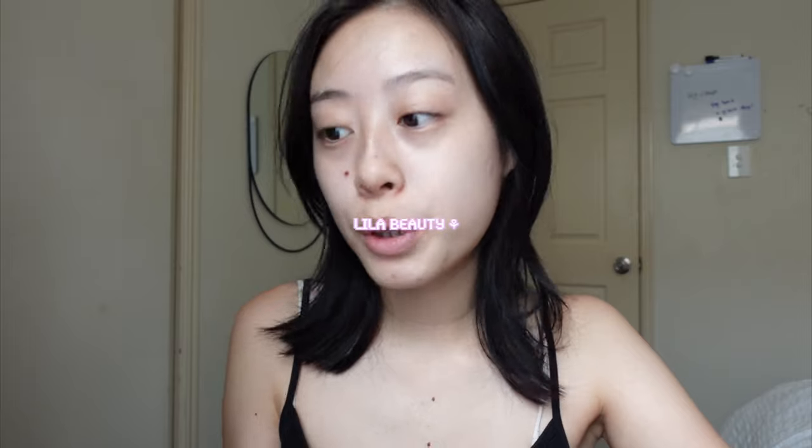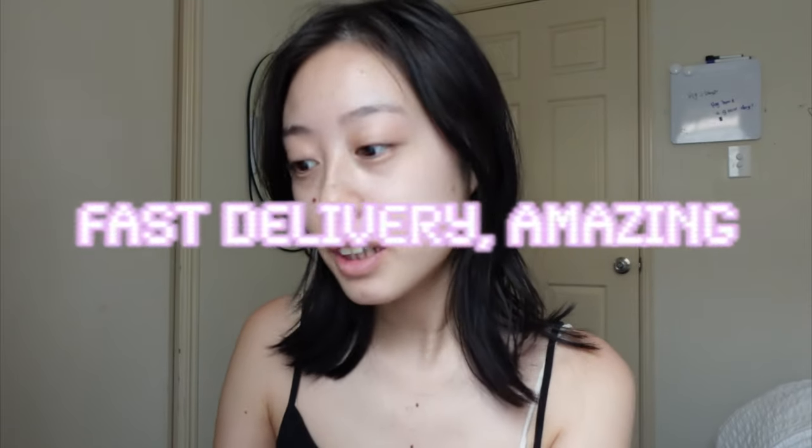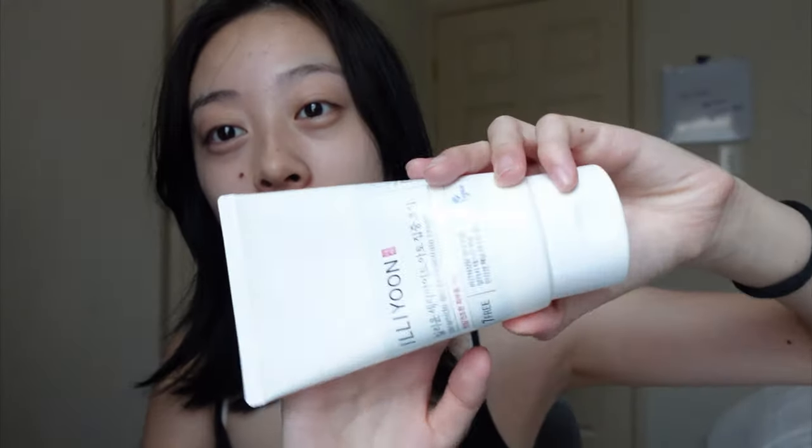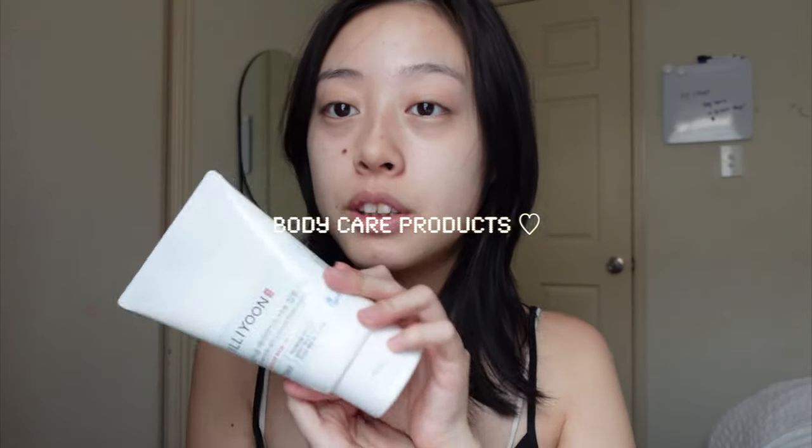It's been about three or four days after ordering my skincare and body care stuff on Lila Beauty. It's Tuesday 23rd of January and my package has arrived. I love buying skincare off Lila Beauty because of its fast delivery. I'm looking at the box and a lot of the products I got are really big in size, which I love — these are body care products and I'm excited to try them.